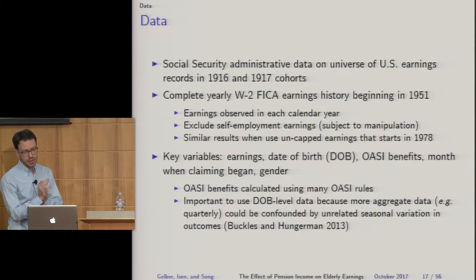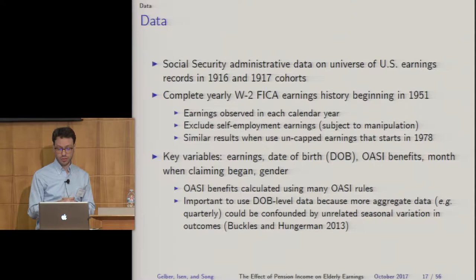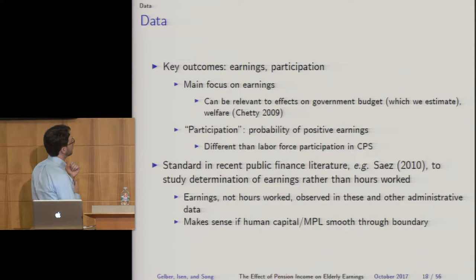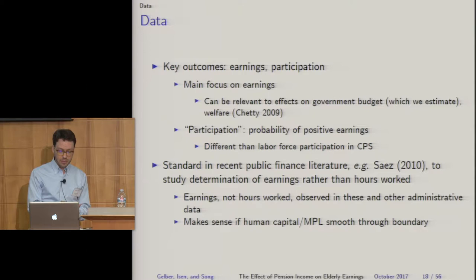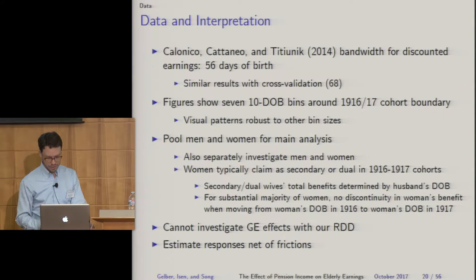We use Social Security administrative data on the universe of U.S. earnings records for these two cohorts, with a complete FICA earnings history starting in 1951. We observe earnings, date of birth, and calculated Social Security benefits based on many Social Security rules, as well as the month that claiming began. Our key outcomes are earnings and participation. Our main focus is earnings because it's relevant to effects on the government budget and welfare. We define participation in a given year as whether someone has positive earnings. After death, earnings and participation are set to zero; everything is in 2012 terms.